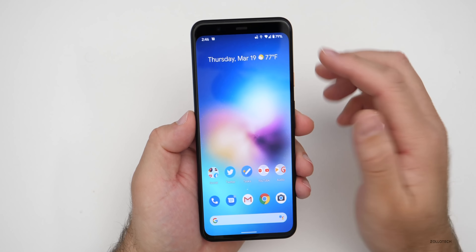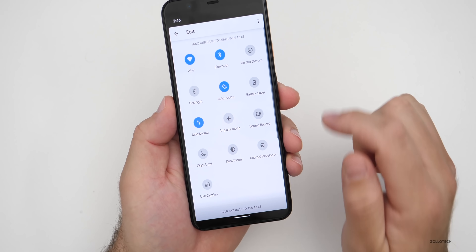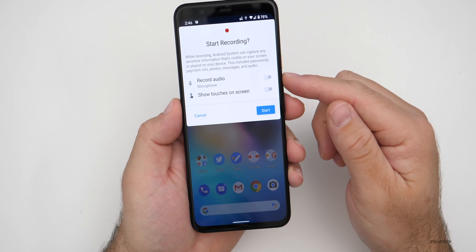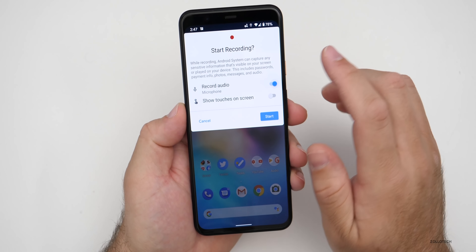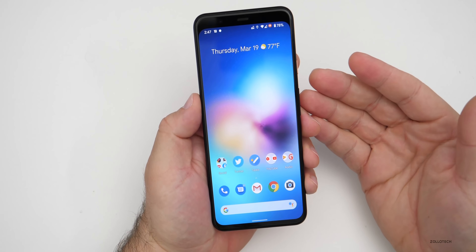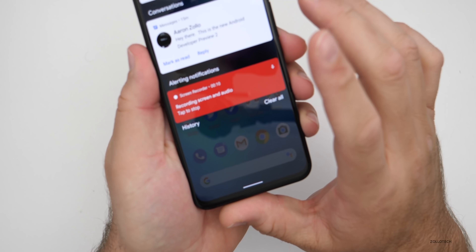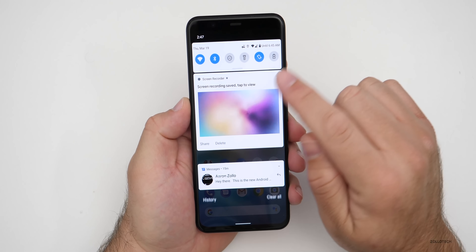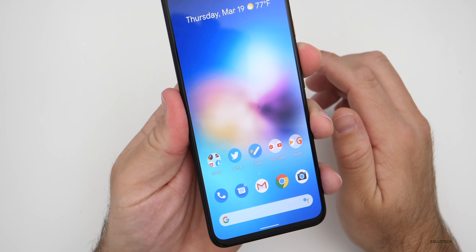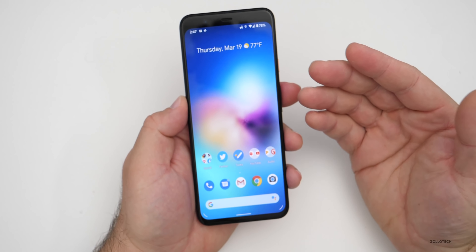They've updated screen recording with a proper user interface. In your quick settings you'll see 'screen record.' If you don't see it, edit your quick settings with the pencil icon. Once you press screen record, you get a nice user interface that can record audio with the microphone. Hit start and it counts down in the upper right, then begins recording — it vibrates to let you know. Swipe to the app launcher and tap to stop the recording. It works fine, but the audio quality is not so great, so hopefully they improve that.